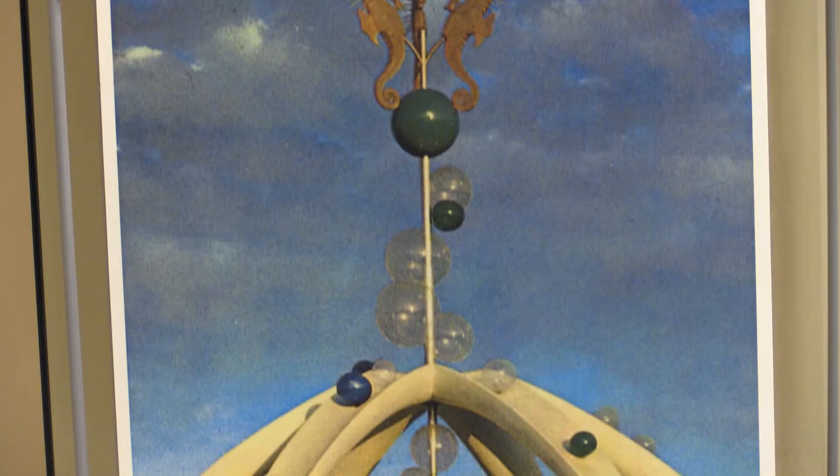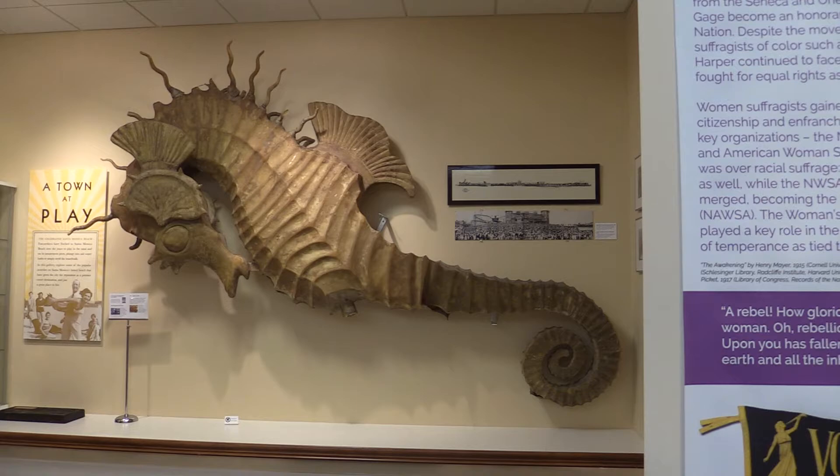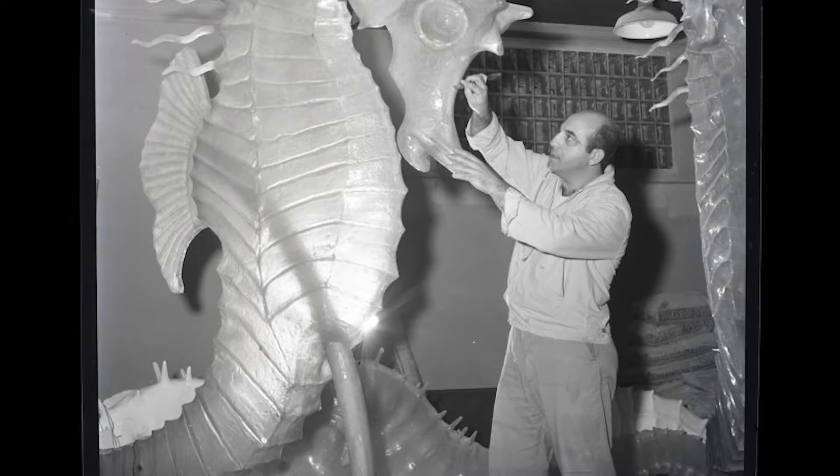The entrance of P.O.P. had a futuristic design with arches and three giant seahorses on a pole directly above. The seahorse in this gallery is one of those three seahorses, constructed of fiberglass and made by a local artist.